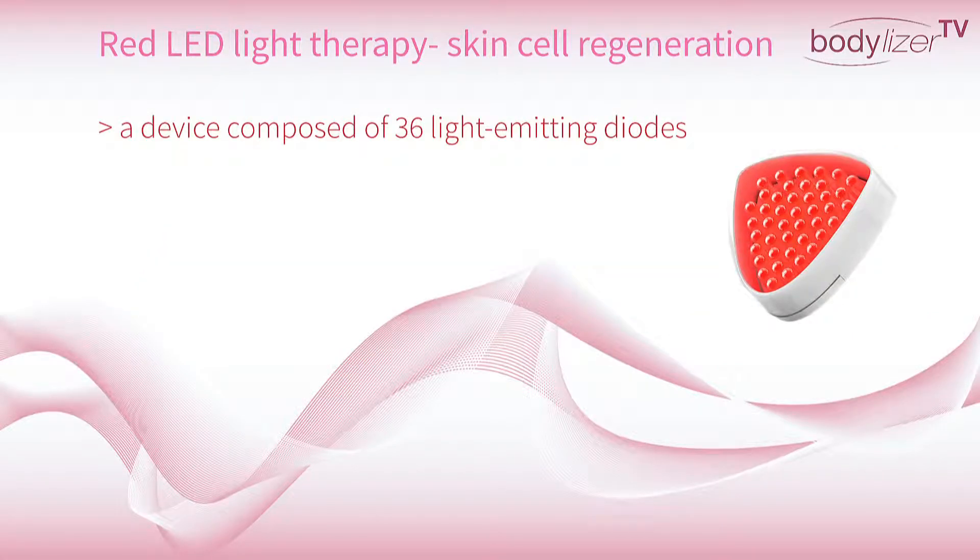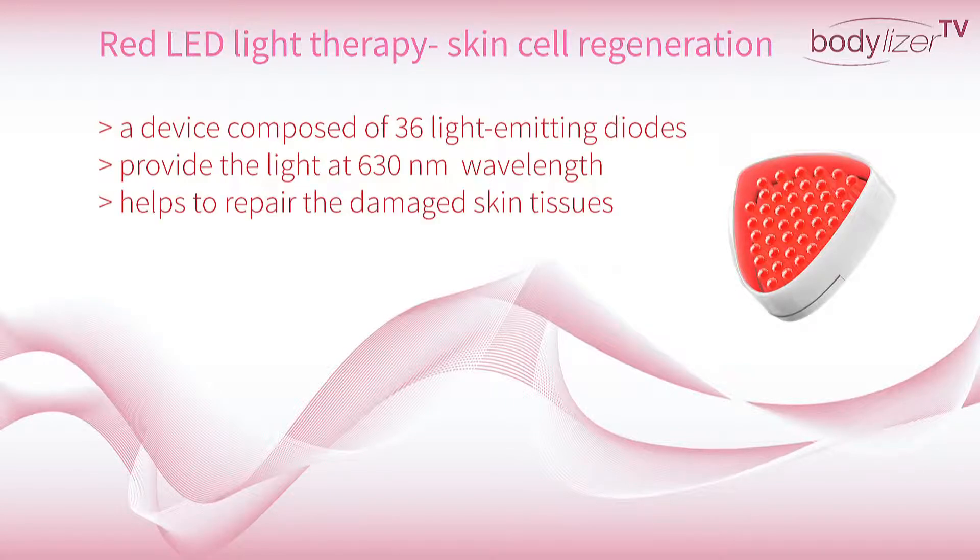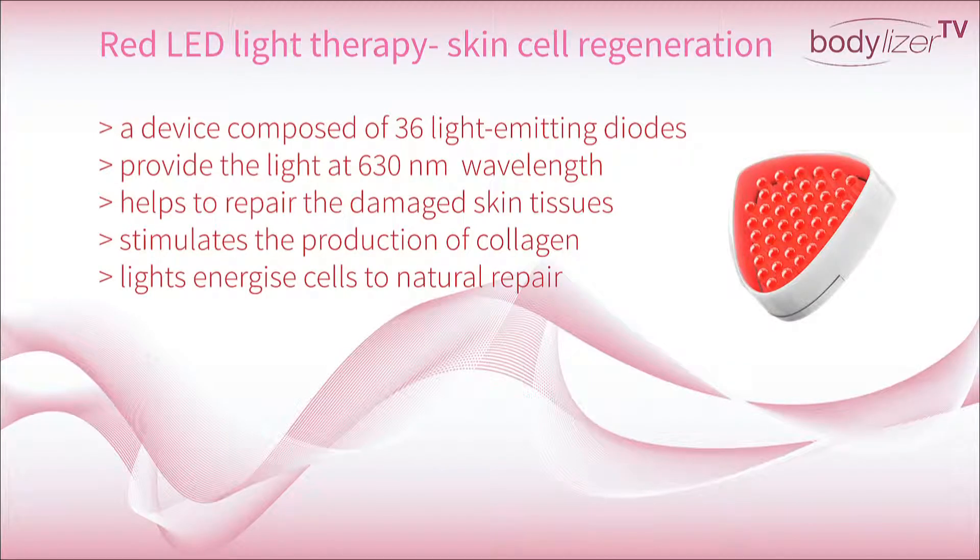The BodyLaserSmart system is a device composed of 36 light emitting diodes which provide light at 630 nm wavelength. A daily 3 minutes therapy helps to repair the damaged skin tissues and stimulates the production of collagen. The lights energize cells to natural repair and improve their metabolism.